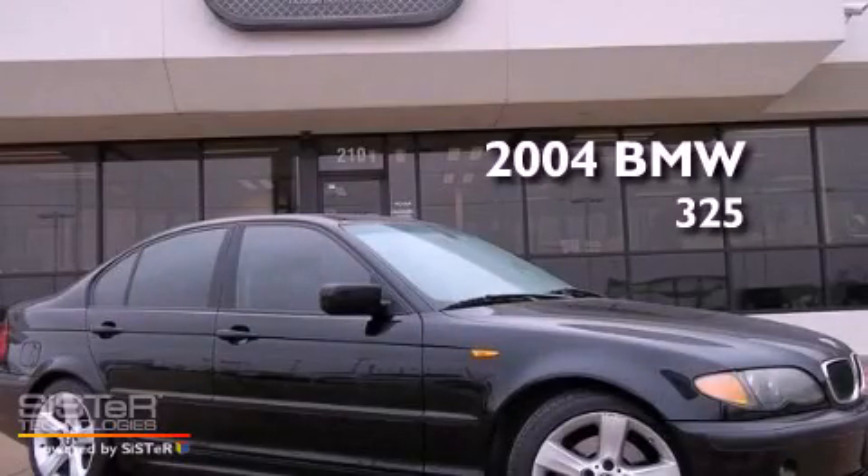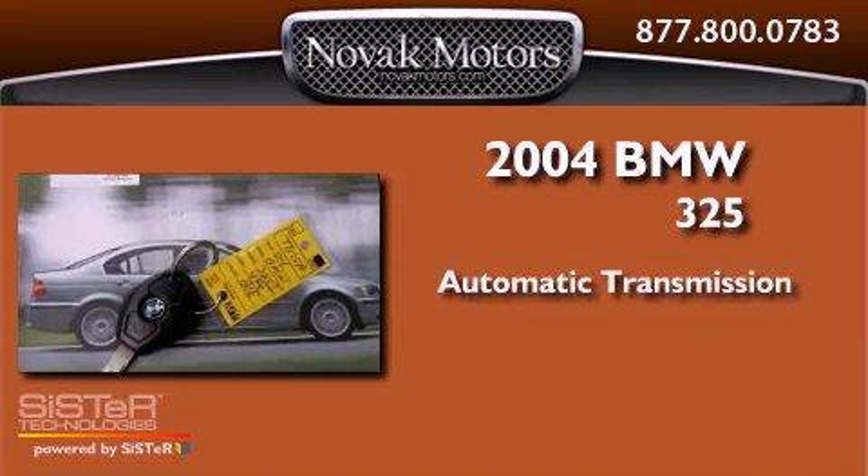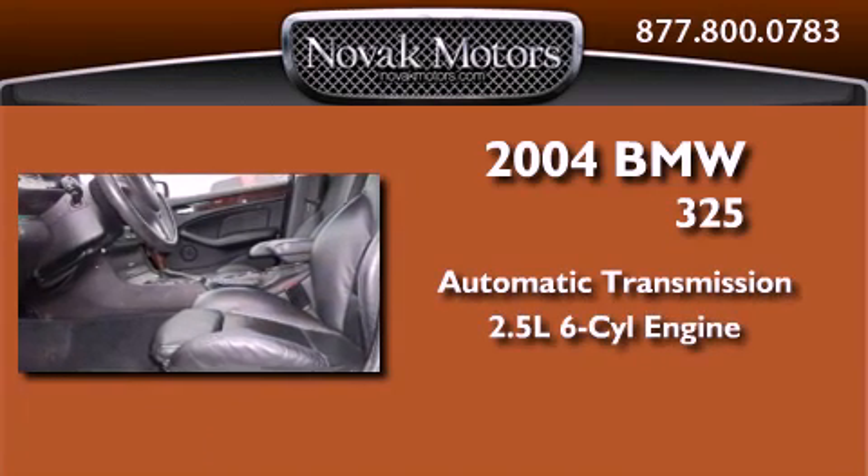This is a 2004 BMW 325. This car has an automatic transmission and a 2.5-liter inline six-cylinder engine.